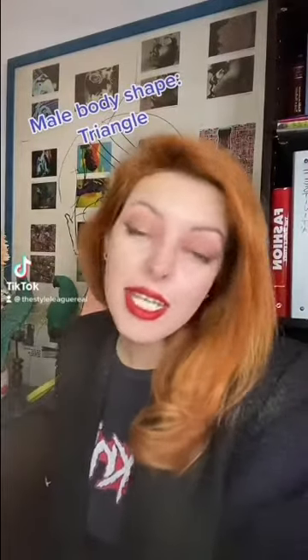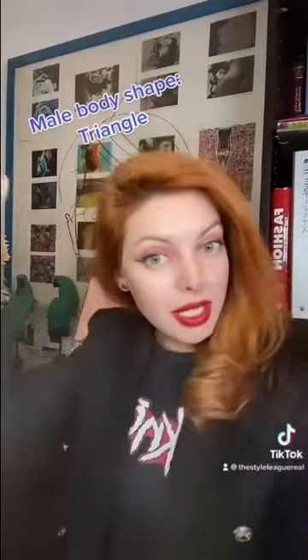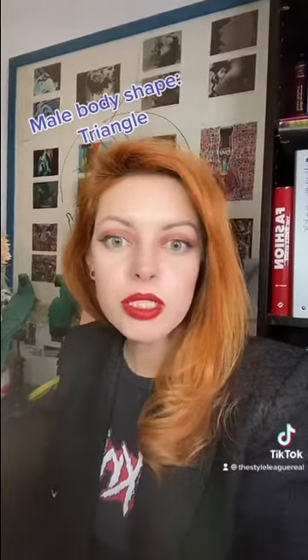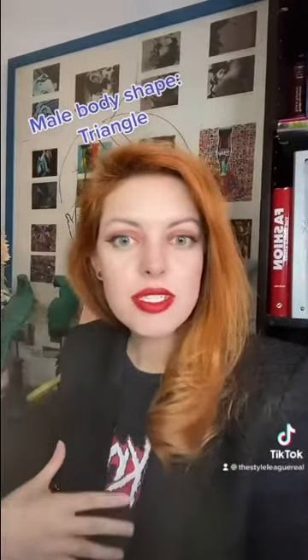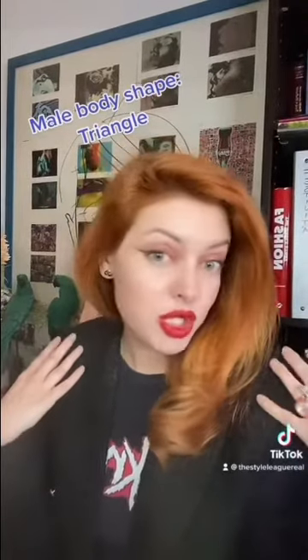Today we're going to explore another male body shape: the triangle. Triangular shaped men have an ectomorph body classification, which is often a slender figure with narrow shoulder and chest, low fat mass, long neck and sloping shoulders.